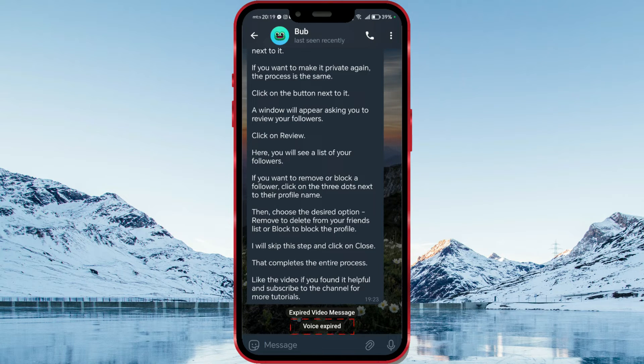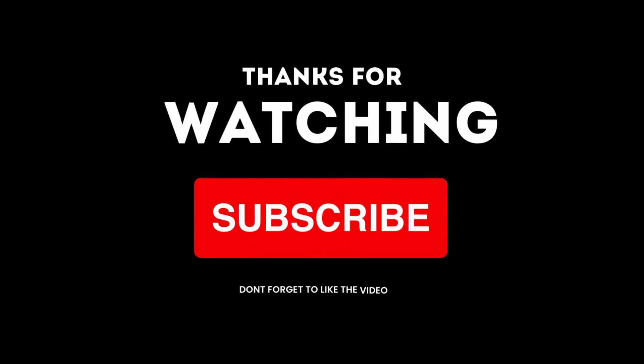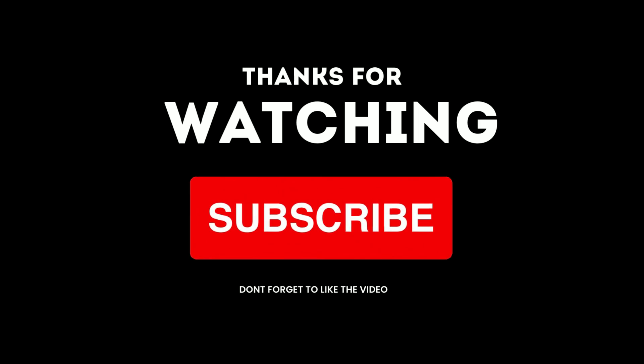I hope you found this video interesting and helpful. Subscribe for more useful tutorials. I'll see you next time.